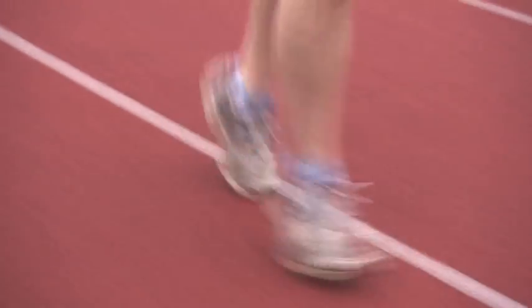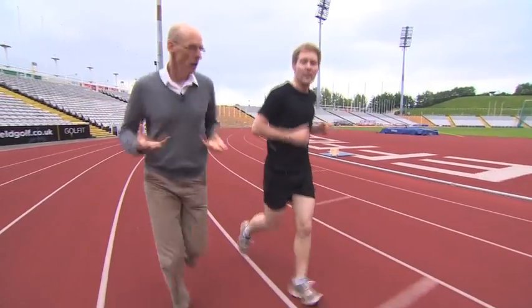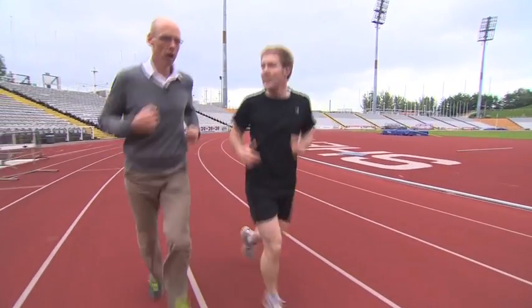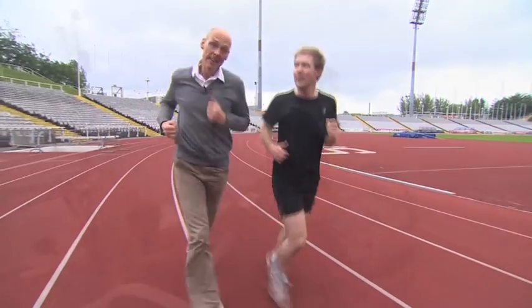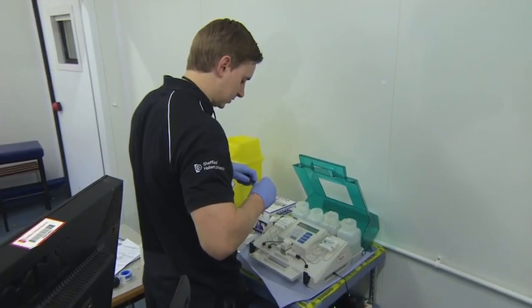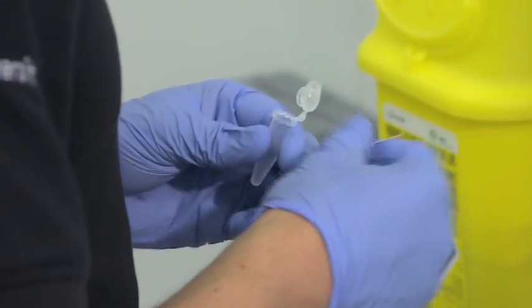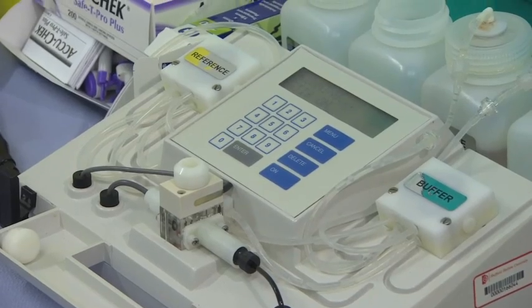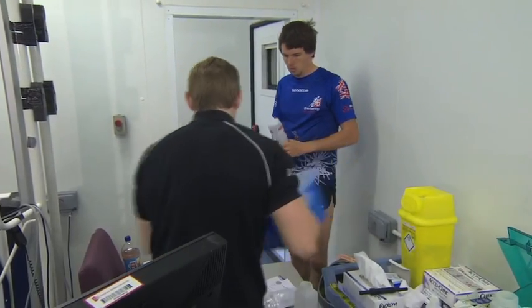When he's not fell running or taking part in other sporting activities, Steve works at the Centre for Sports Engineering Research at Sheffield Hallam University in the UK. This is a specialised centre dedicated to the fundamental study of sport and sporting equipment. It is also a facility for athletes to visit, to learn about the science of their trades, and to help them develop their training programmes.